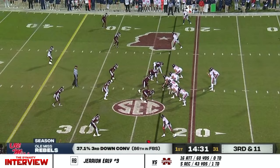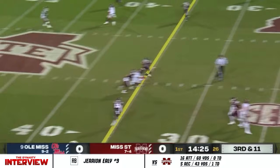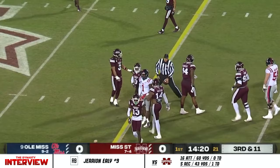Work benefited with the extra time for the replay review room to take a peek. Third down and 11. Corral pumps then goes over the middle and right at the line to gain is Jonathan Mingo. Let's see where they spot it.